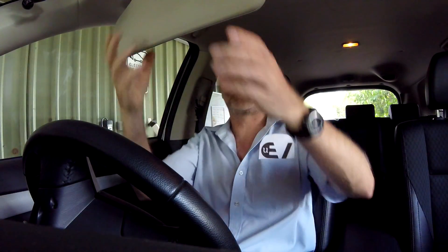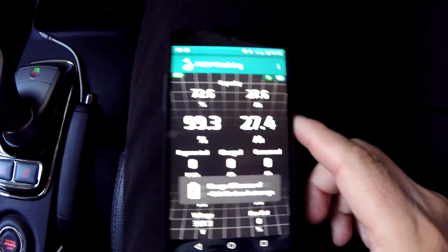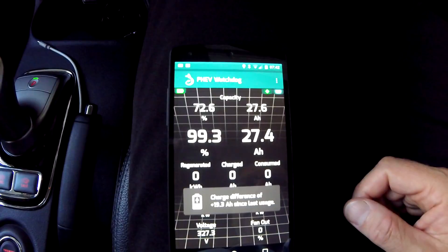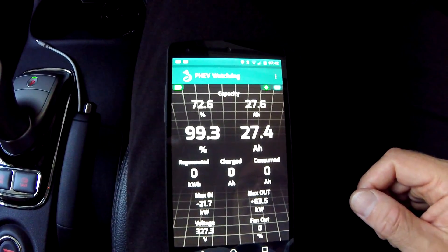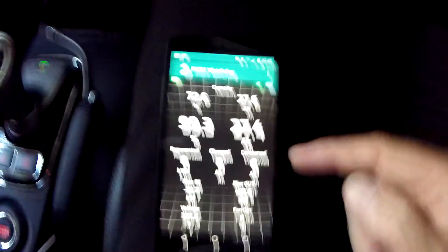Good morning everyone, welcome back to another episode of Unplugged TV Australia. Monday morning — it has been balancing on 6 amp setting again this morning for about 20 minutes right at the end of the process. We didn't quite get 100% — it was 98.9 to 99.3%. The next loss will be 0.5 as per my calculations.